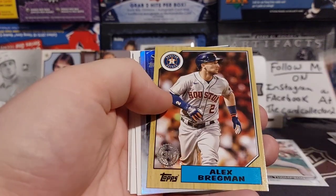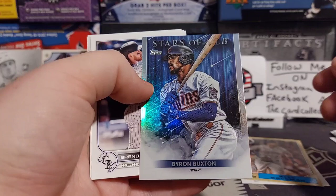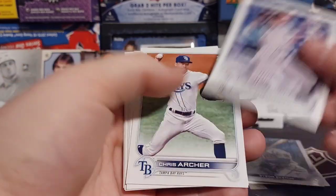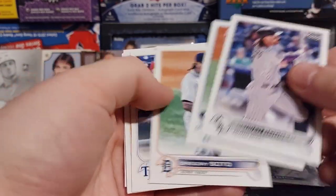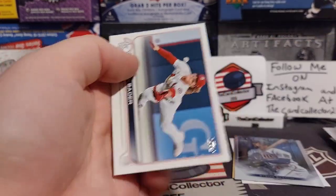First, we got a Zach Thompson rookie. Alex Bregman. Byron Buxton. Rogers. Archer. Soto. Alvarez. And Harrison Bader.